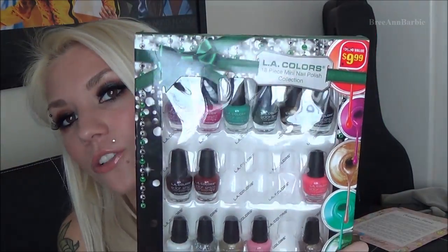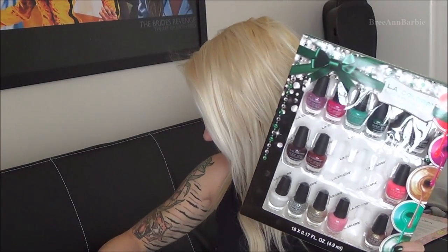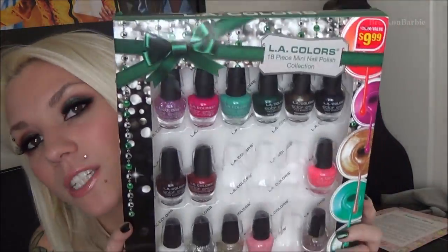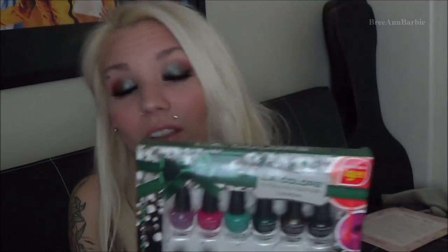Now for nail polishes — first is a big pack of 18 LA Colors nail polishes in mini size. Some are missing because I was playing with them last night. They have pretty much every LA Colors shade you could imagine, including a glitter one. Also worth noting, LA Colors is cruelty free, so if you're vegan or vegetarian that's a great brand to look into.